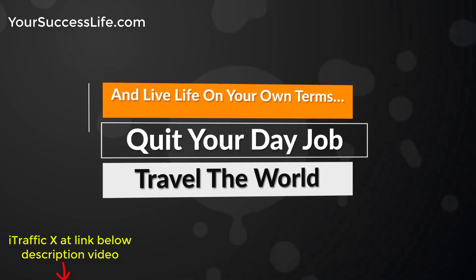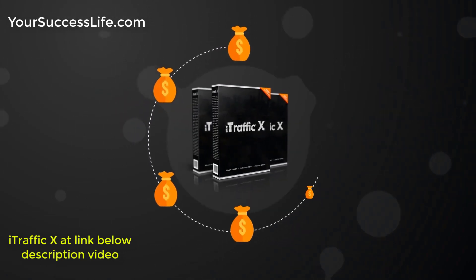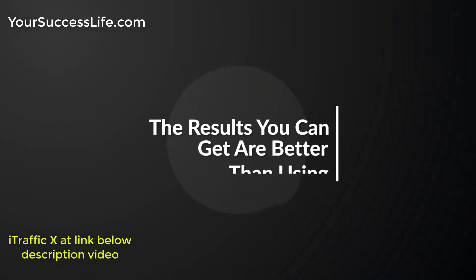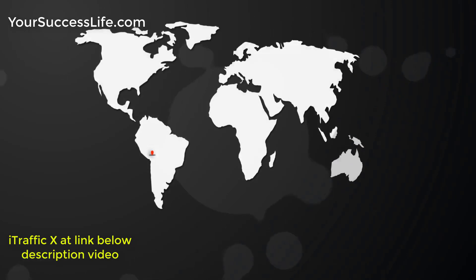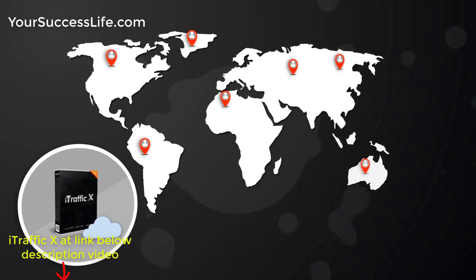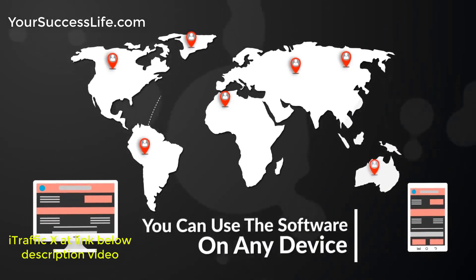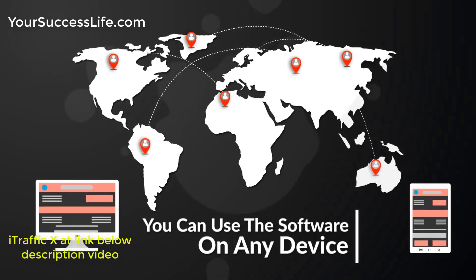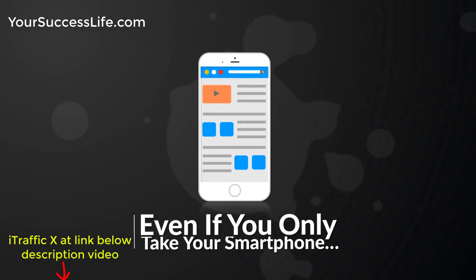Travel the world, quit your day job and live life on your own terms. The results you can get are better than using paid traffic and time-consuming free traffic methods. Because we know how important it is to be able to get traffic from anywhere, we've made iTrafficX cloud-based, so you can use the software on any device, anywhere in the world with an internet connection — even if you only take your smartphone.